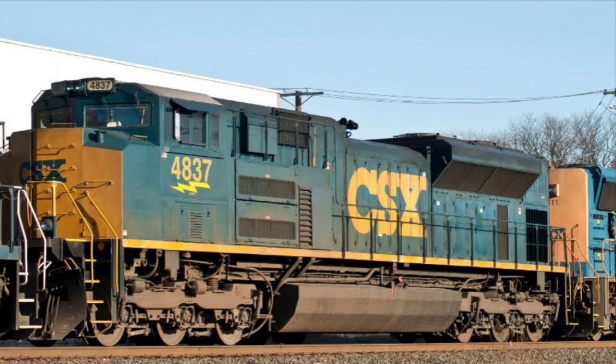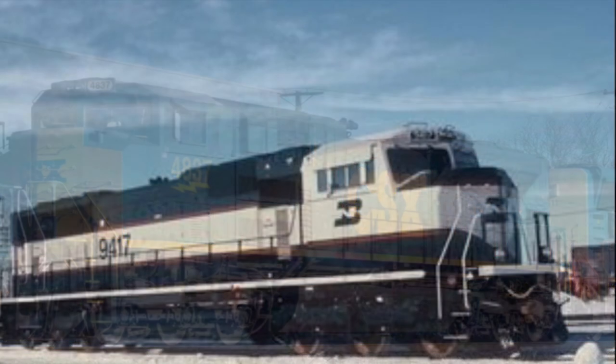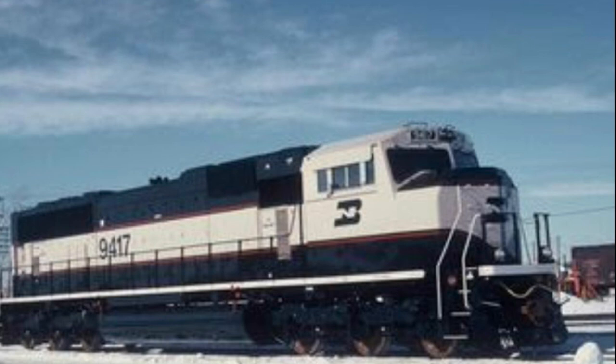The SD70ACE made its debut in 2005. The SD70 was first cataloged nearly 30 years ago; however, EMD back in the 90s wasn't able to regain their top spot as the number one locomotive manufacturer from GE. On the other hand, the various SD70 designs would eventually become very successful, and many variants such as the SD70MAC are still in service today.